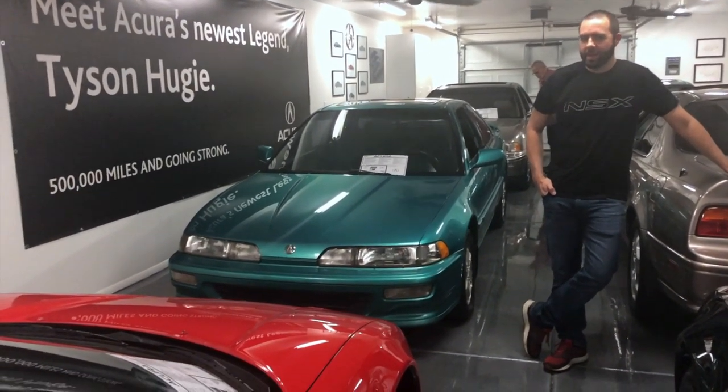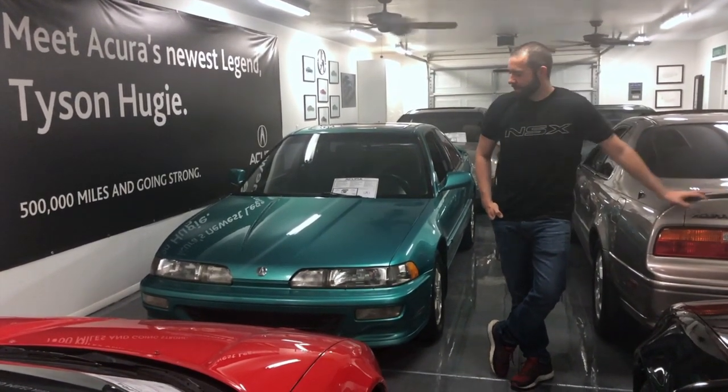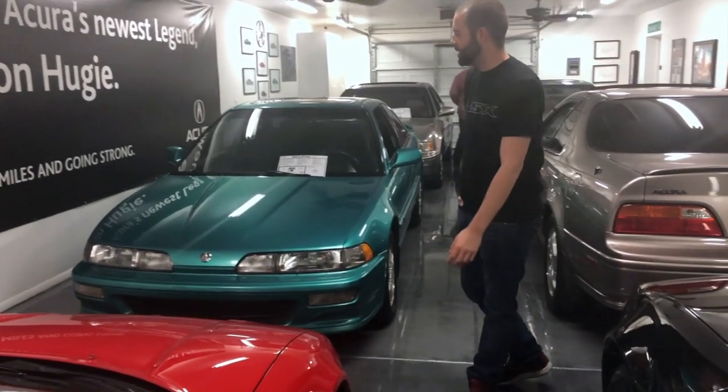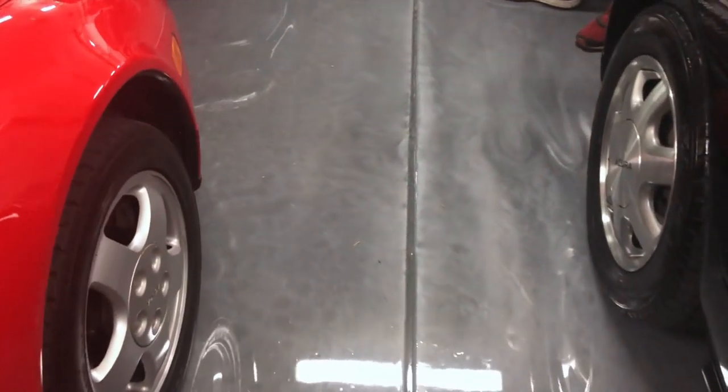As a lot of folks are aware, in 2019 you can't even get a stick from Acura anymore, so times have definitely changed a little bit. We were just admiring the floor.